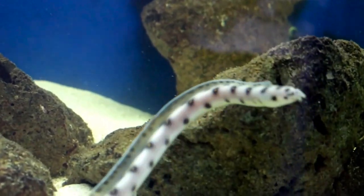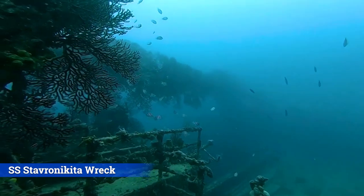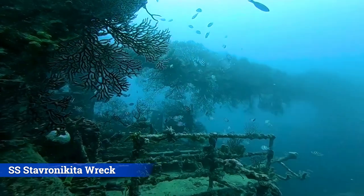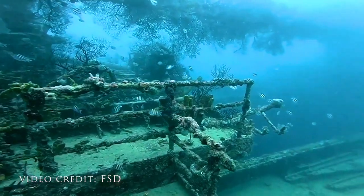Foxton Beach is also a very popular diving location, accommodating the Stratton Nikita — a purposely sunk ship over 120 feet below the water's surface.